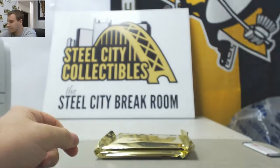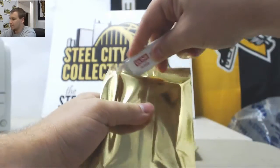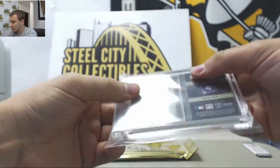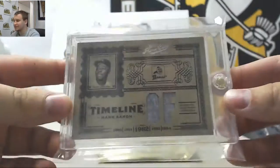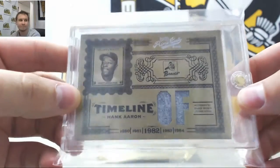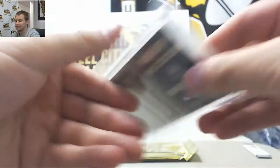There we go. First card. We have number 25 of 25 from 2005 Prime Cuts — Hank Aaron, authentic game-worn jersey, 25 of 25. Nice hit right there.